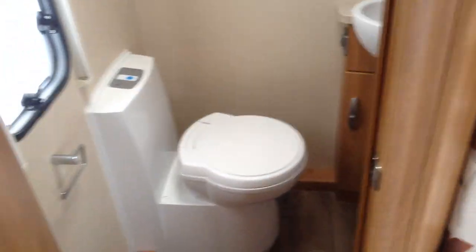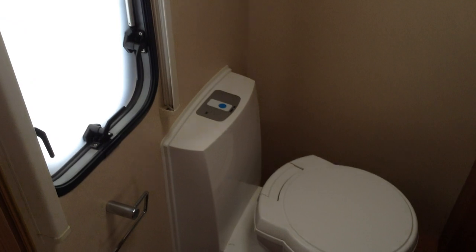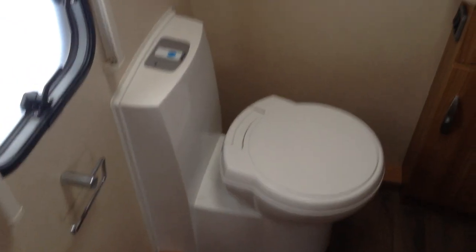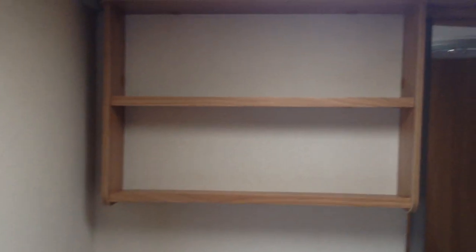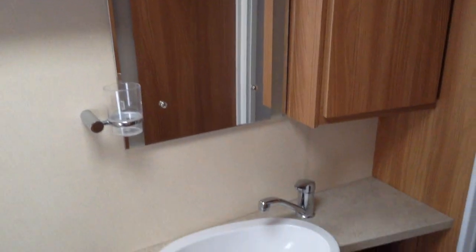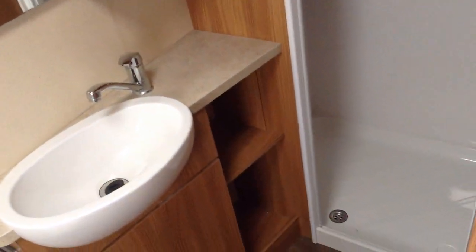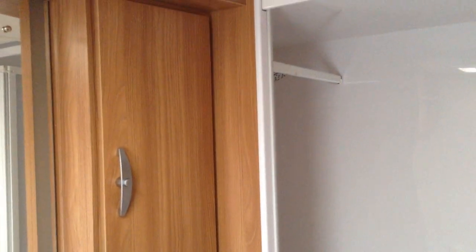Residential style door and handle to the bathroom in the back. You've got an opaque window. Loo with push button electric flush and swivel seat. Shelving. It's even got an illuminated splash back mirror — very smart. Storage unit. Basin with mixer tap. Shower with bifold easy access door. Hanging rail with bungee cord, just to hang wet towels etc.